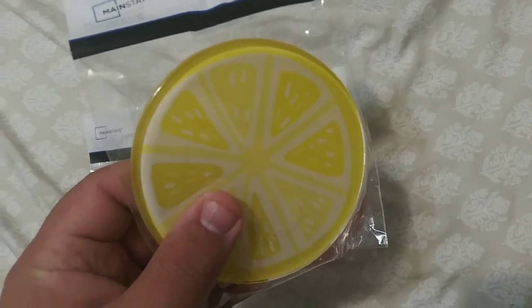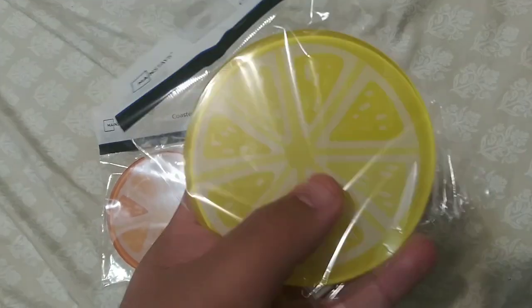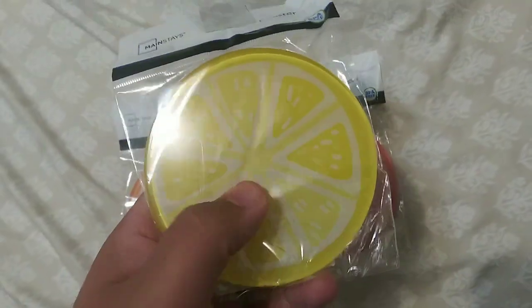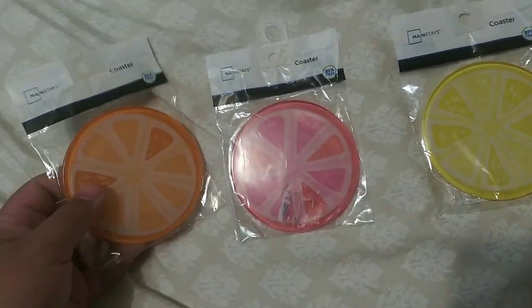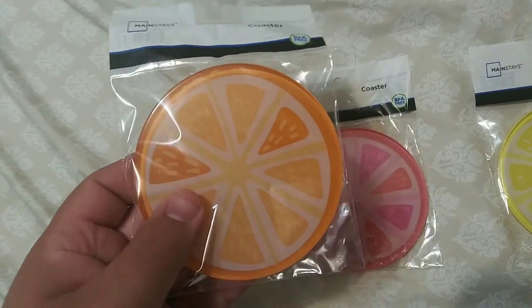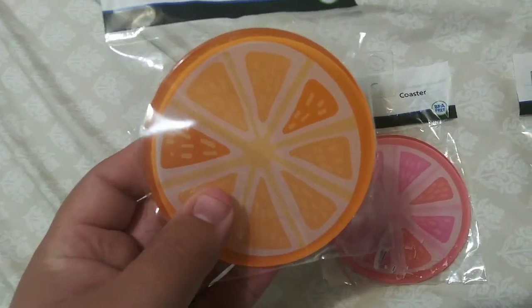I got the lemon-looking one because I like to drink lemonade or lemon iced tea. My daughter gets an orange one because she likes to eat slices of orange and she drinks orange juice.